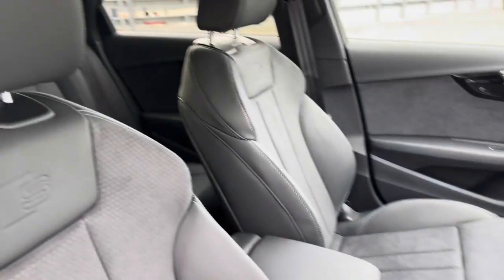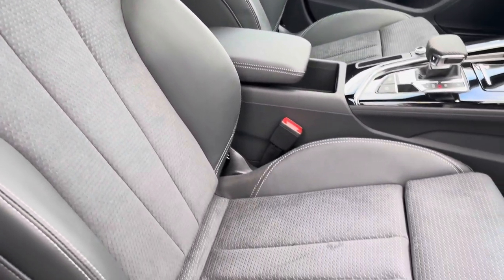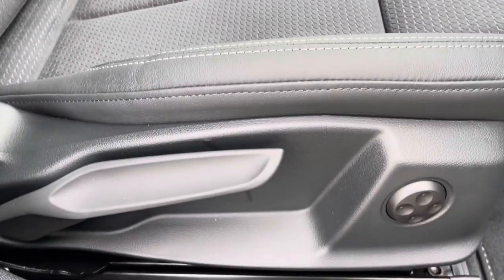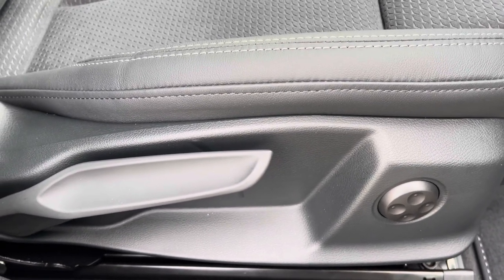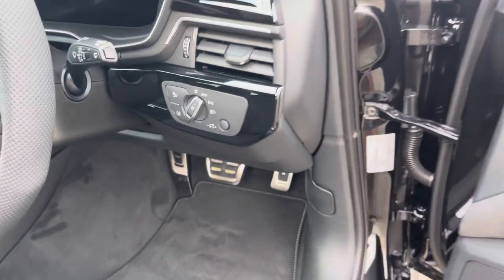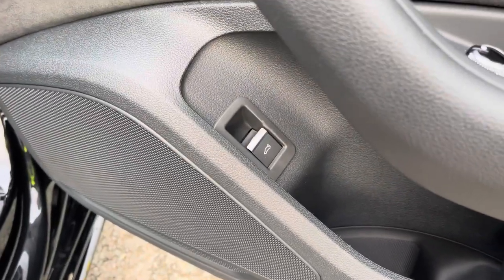The front seats are upholstered in leather and Alcantara, which are not only plush but also really comfortable and supportive, especially on longer journeys. The manual adjustability means you can easily get into your favourite driving position, with electric lumbar support adding extra convenience on longer journeys. There are also automatic headlights with light and rain sensors, while on the doors we have switches for the windows and electrically adjustable mirrors, as well as a switch for the power-operated tailgate so you can open the boot from inside.